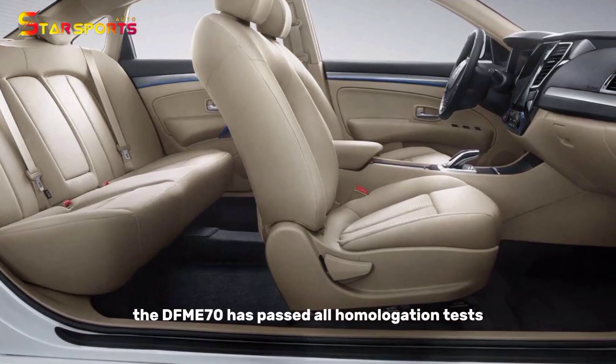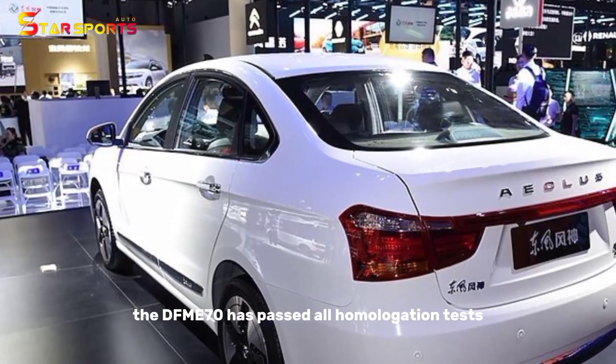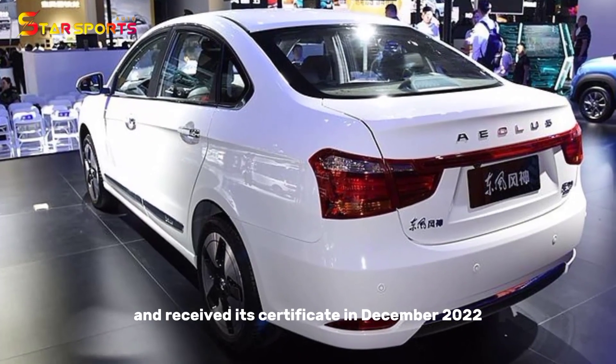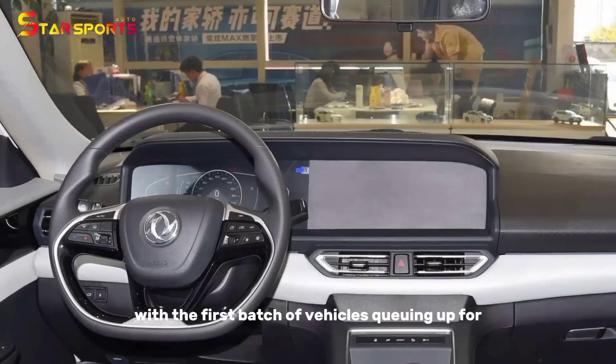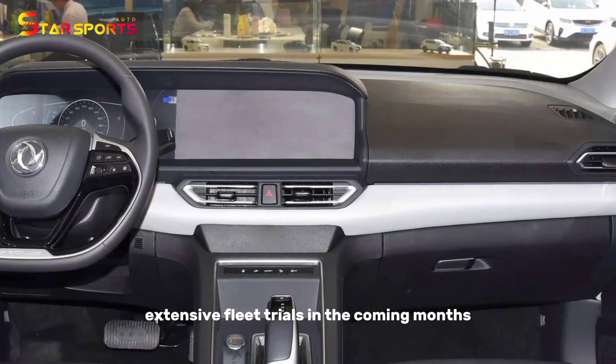The DFM E70 has passed all homologation tests, including crash tests, and received its certificate in December 2022, with the first batch of vehicles queuing up for extensive fleet trials in the coming months.